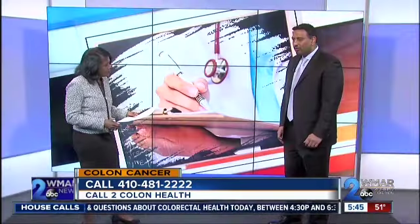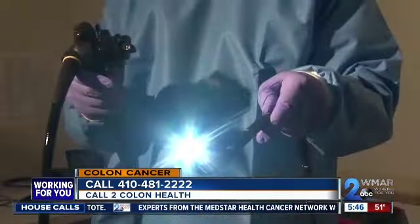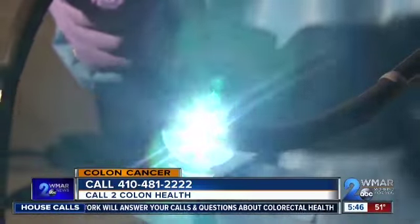How is it diagnosed? Most of the time, colon cancer — at least in the early stages — is asymptomatic. That's why we do screening, to get hold of colon cancer at an early stage. We also look for polyps, which are small growths. If left alone, they can become cancer. That's why we encourage people, in general, to get screening for colon cancer.